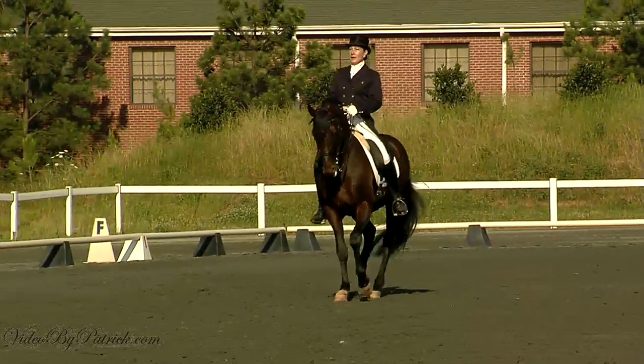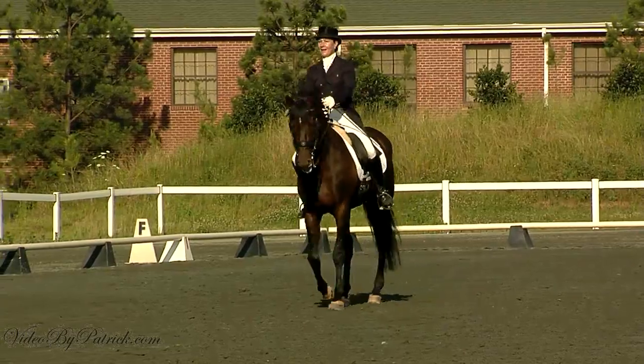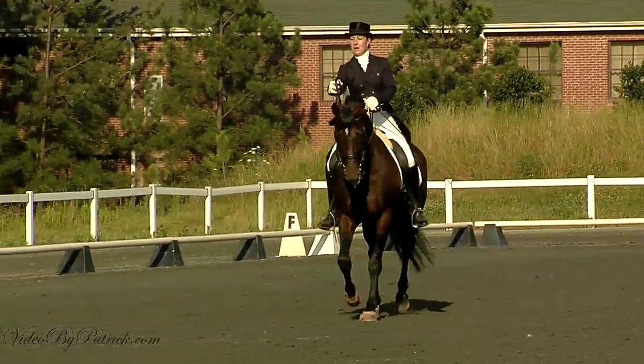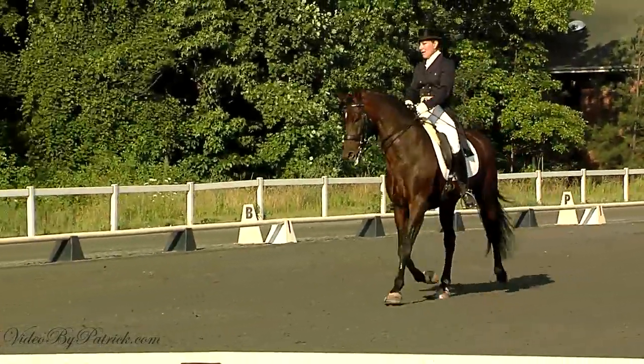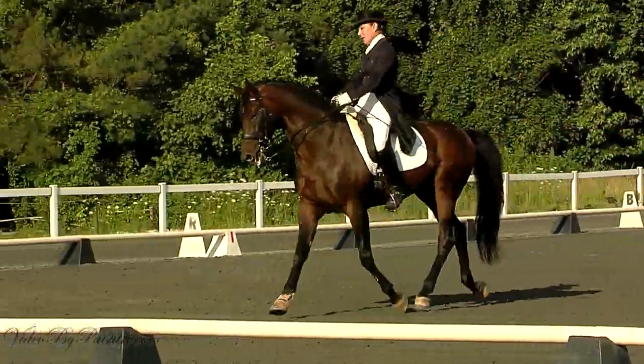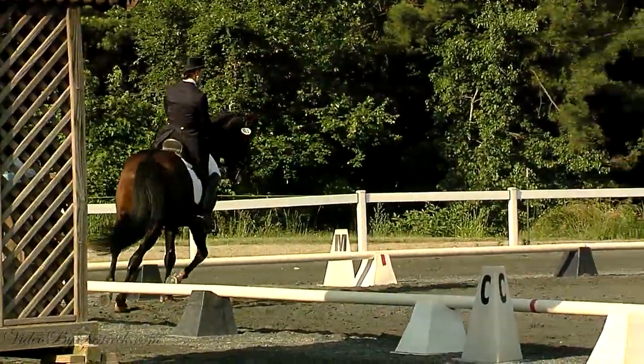F, working trot. Down center line in Arena 2, entry 463. Present a ten-year-old bay stallion, owned by Janet Dyer, entry 463, next to the Pre-St. George.